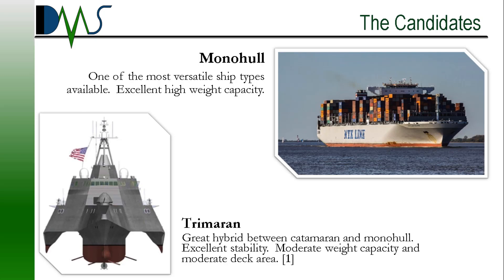Moving on from the Monohull, we have the Trimaran. I like to classify this as a great hybrid between the Catamaran and the Monohull. It has excellent stability, and it has moderate weight capacity and moderate deck size. So it's a great balance between Monohulls and Catamarans — the best of both worlds.